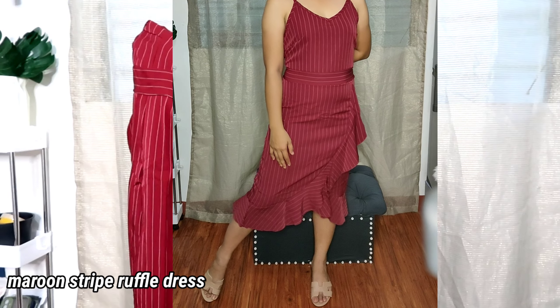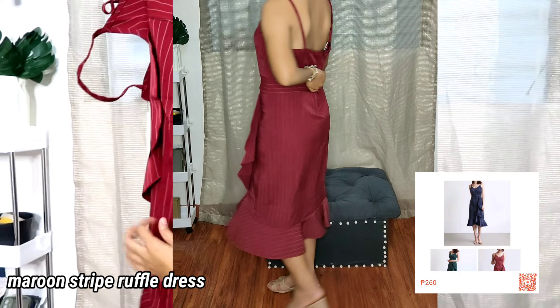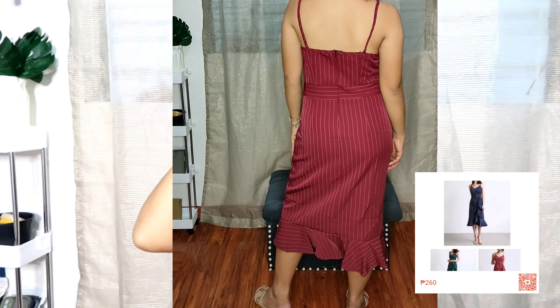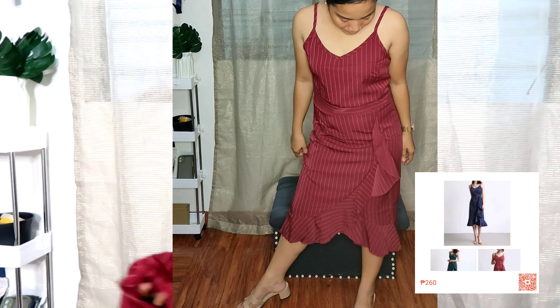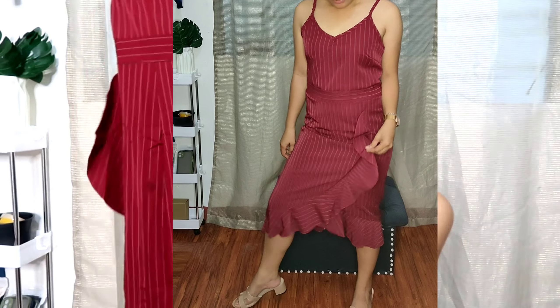I will just put the prices here, guys, kasi parang nakalimutan ko na yung mga price niya. So, the first item, guys, is this one — a maroon striped dress with a ruffle at the side. You can wear it sa mga formal events like a wedding or any formal occasions. Ang ganda niya, pero hindi siya ganun ka-fit sa akin. You need to have it tailored pa ng konti para magiging fit siya. But it's okay kasi super mura lang — I think it's 300 plus.